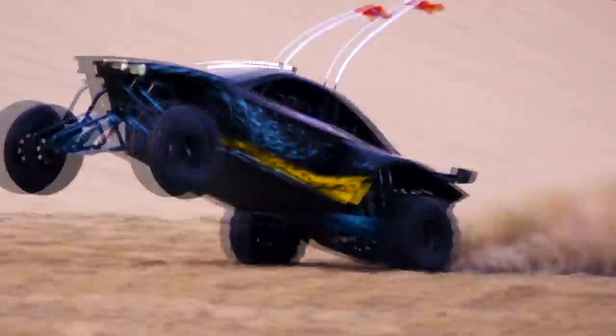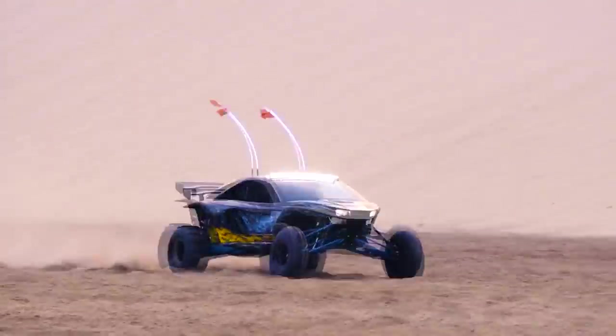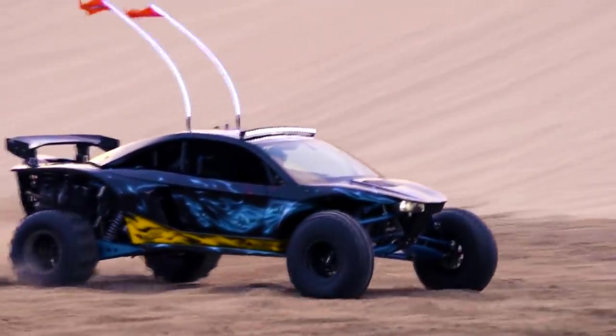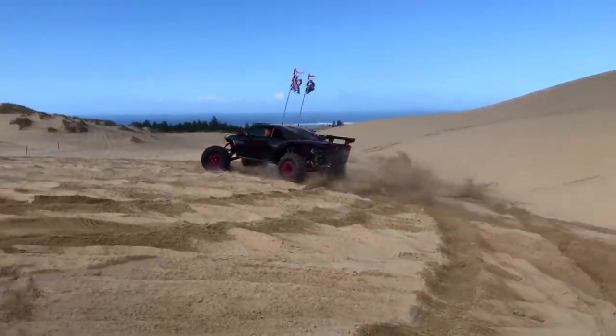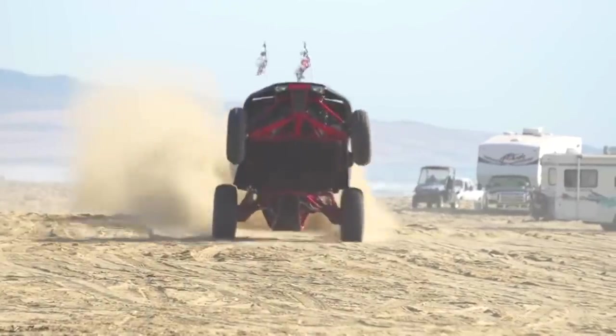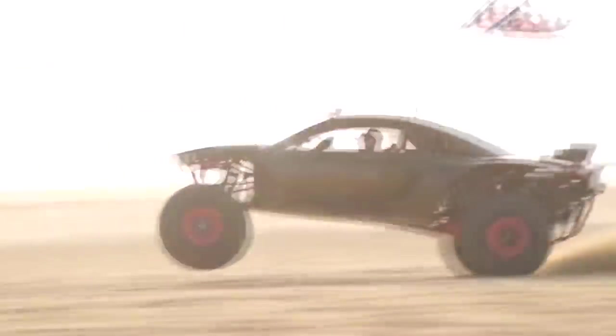For perspective, the Gen 2 Raptor weighs around 5,600 pounds. That is a ridiculous amount of power, and when you mix that with an already stout, super-lightweight sand car build, it becomes extraordinary. Even the interior of this thing is built with the fit and finish of a high-end supercar.